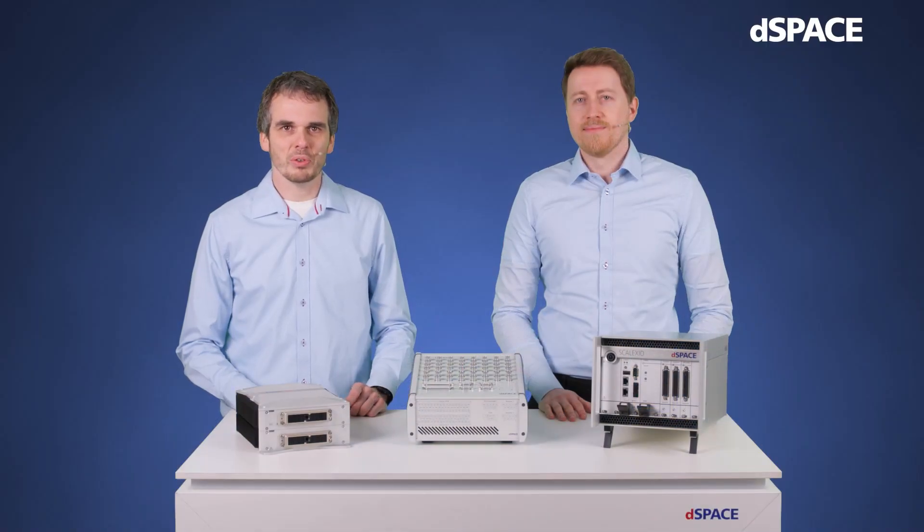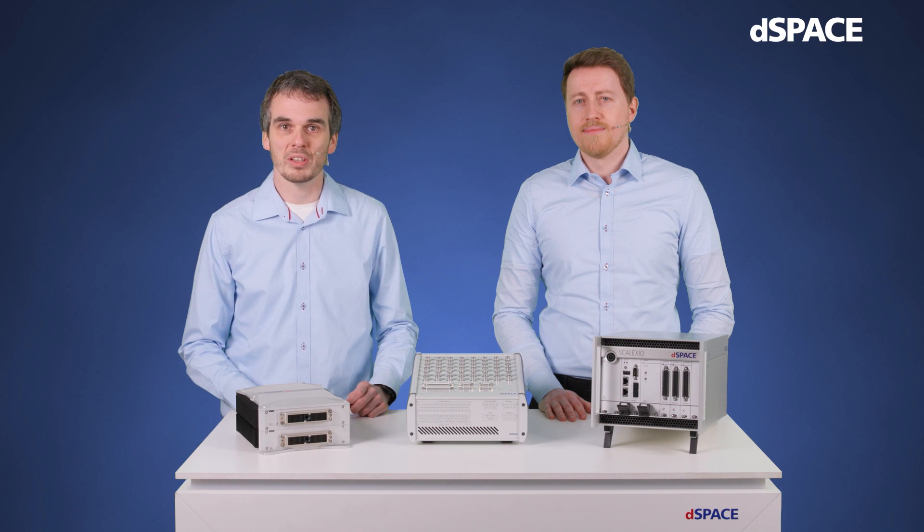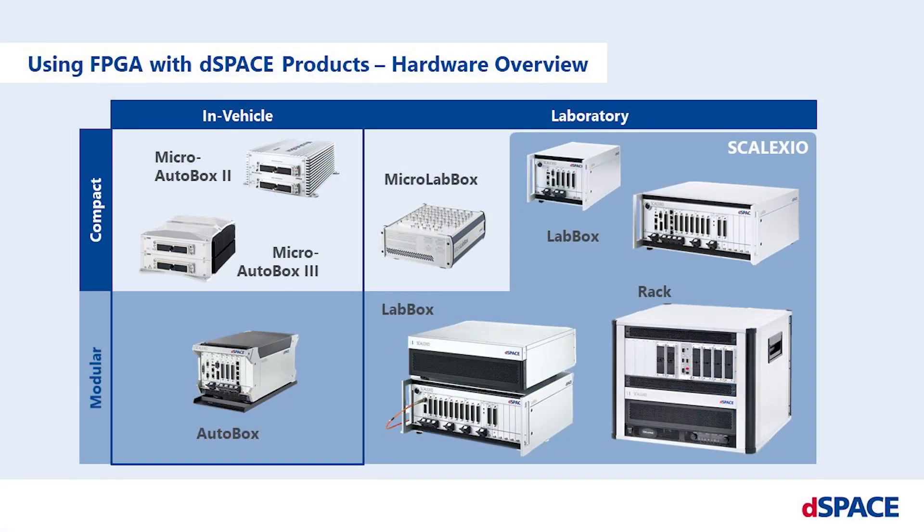dSPACE offers a wide portfolio of state-of-the-art FPGA technology that is seamlessly integrated into our dSPACE toolchain, including FPGA programming software with optional pre-configured and ready-to-use simulation models, as well as experiment software for instrumentation and visualization of measurements. The hardware solutions vary from compact systems such as the MicroAutoBox and the MicroLabBox.